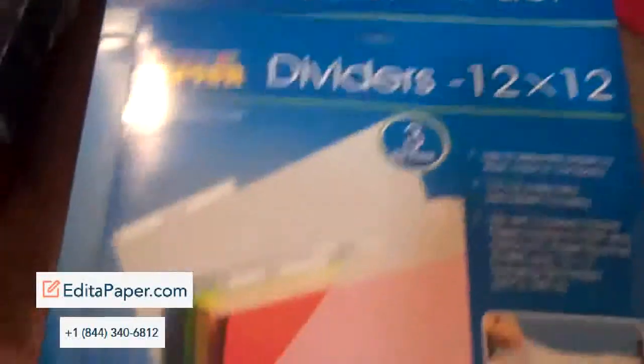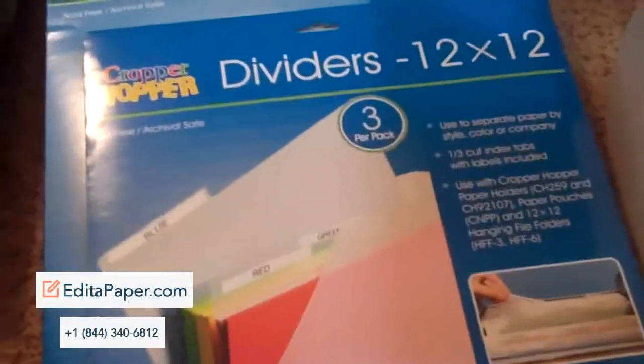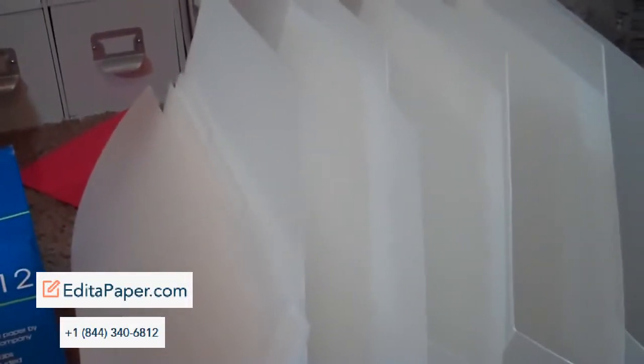So there's one in there, and then I have a package of dividers which there's three in there, and then I have one, two, three, four — so it's a total of five Cropper Hopper paper holders. And then I also have more dividers here, and I believe there is seven.